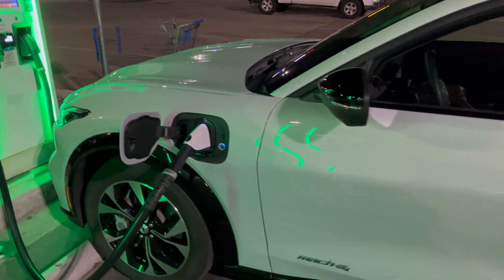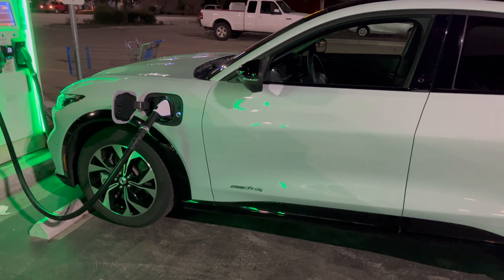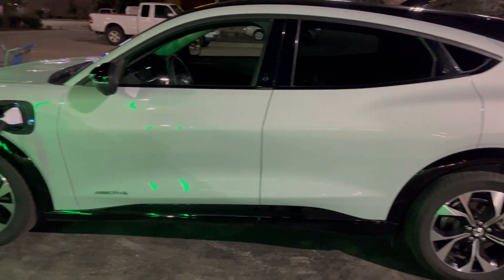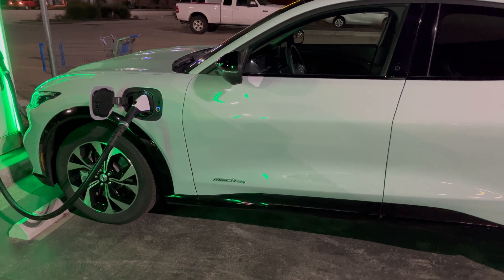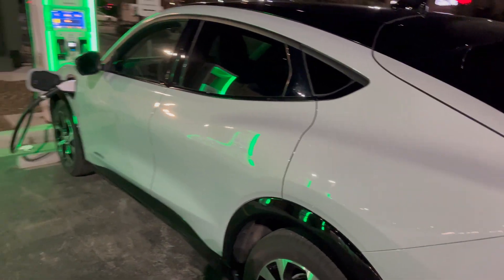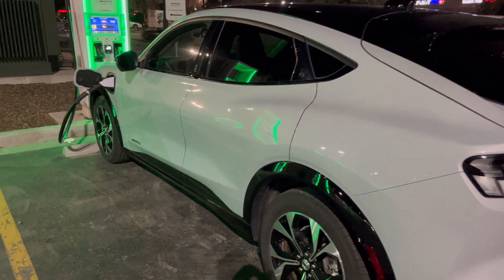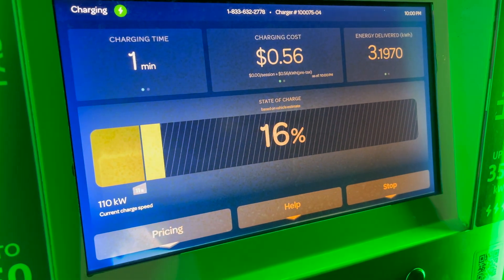Just to recap: this is a 2022 Mustang Mach-E, premium trim, standard range battery, NCM battery — not LFP — and it's all wheel drive. I've got about 14,000 miles, getting close to 15,000. So we're a minute in and we're still getting great charging speed, at least for this car.